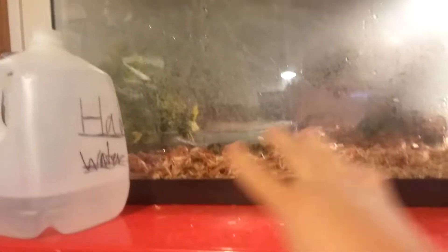You guys can see him right there in the waterfall — chillin'. He just ate some chicken and a pinky. So he's just chilling out right now, guys. Tell me what you guys think about the waterfall thing.